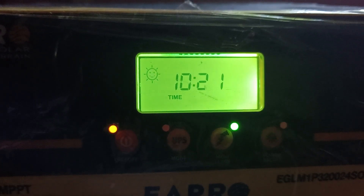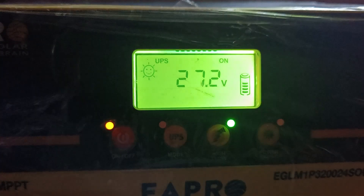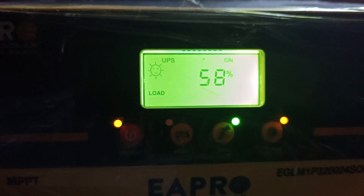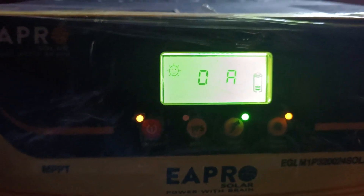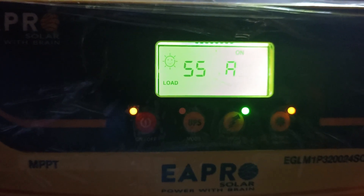So you can see total 56 ampere coming from solar, which is directly output to this load. This machine is a beautiful option in that it can output solar energy directly to AC current.